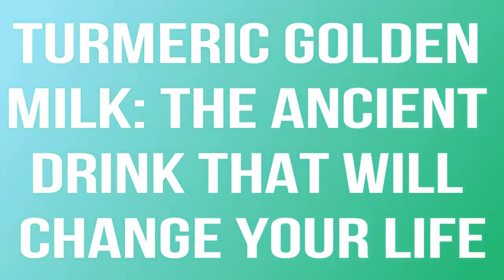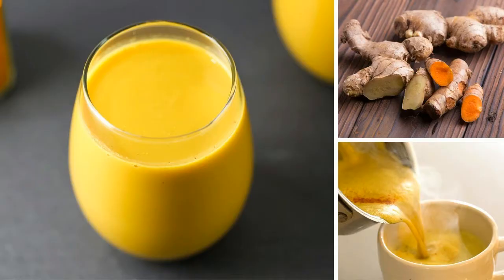Turmeric Golden Milk: the ancient drink that will change your life. In the age of soda drinking, many healthy beverages have been swept under the rug. One such power drink has been given the name Golden Milk. Once you hear more about this liquid gold in today's video, you will probably be inspired to make your own beverage at home.